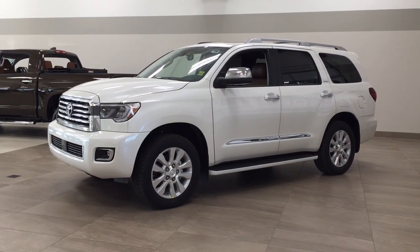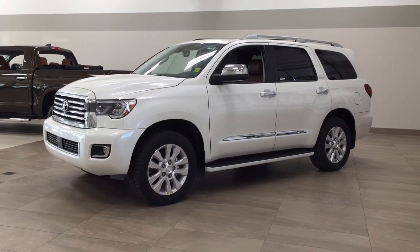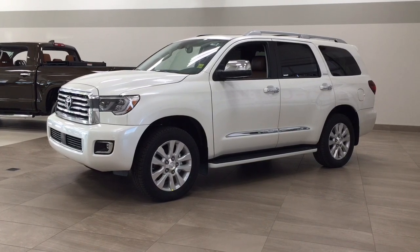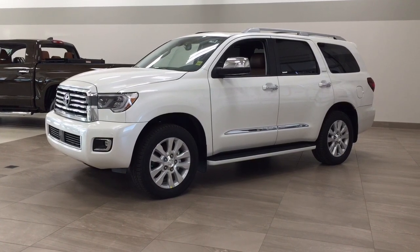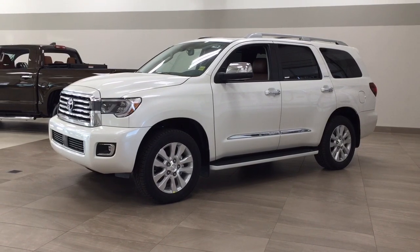Hello folks, welcome to Sherwood Park Toyota, located at 31 Automall Road in Sherwood Park, Alberta, Canada. Today I'm going to be showing you this new Toyota Sequoia Platinum. One of the most notable features on this Platinum is its parking sensors, as well as its DVD player and navigation system. Now I'm going to go through a couple more features on the inside and outside of the vehicle just to get you better familiar with this new Toyota Sequoia Platinum. Let's get started.